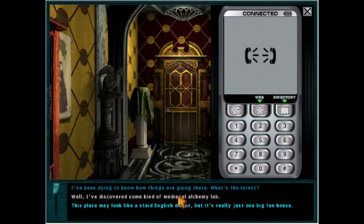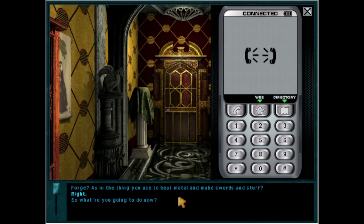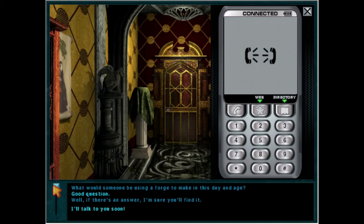Hello? Hi, it's Ned. I've been dying to know how things are going there — what's the latest? Well, I've discovered some kind of medieval alchemy lab. Really? Where? Under the manor — and I mean way under the manor. In fact, I may be the only one in this place who knows about it. What's in it? Well, I was hoping to find the fabled Pendleton treasure, but all there is in there is an old forge. Forge? As in the thing you use to heat metal and make swords and stuff? Right. So what are you going to do now? The forge looks like something I saw in that strange picture book Jane has, which means I should probably check it out more thoroughly. It looks like it has been used recently — relatively recently, certainly within the past 50 years or so. What would someone be using a forge to make in this day and age? Good question. Well, if there's an answer, I'm sure you'll find it. I'll talk to you soon.